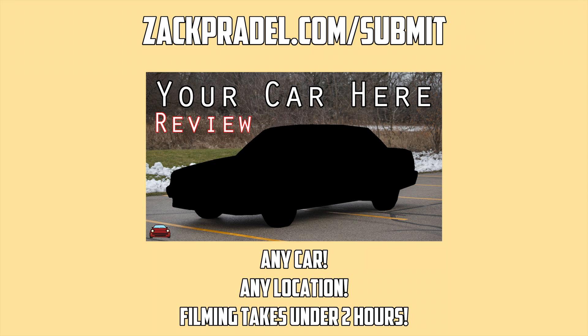If you would like your vehicle featured here on the channel, you can submit it to my website zachpradel.com. The submission form takes under a minute to fill out — all I need is your approximate location, make, model, and year of the vehicle, and you would get a video of your car just like the one you're watching now.